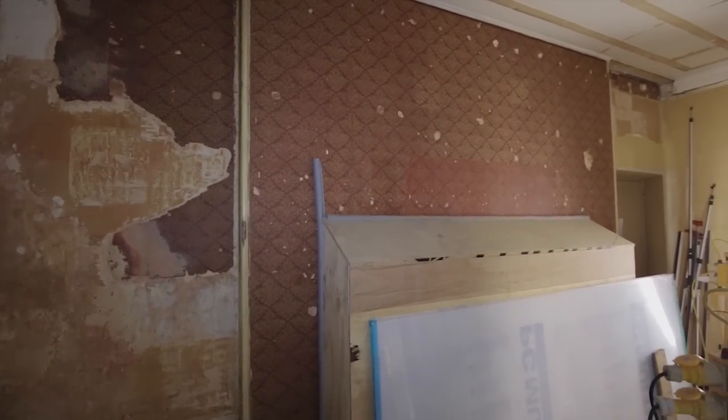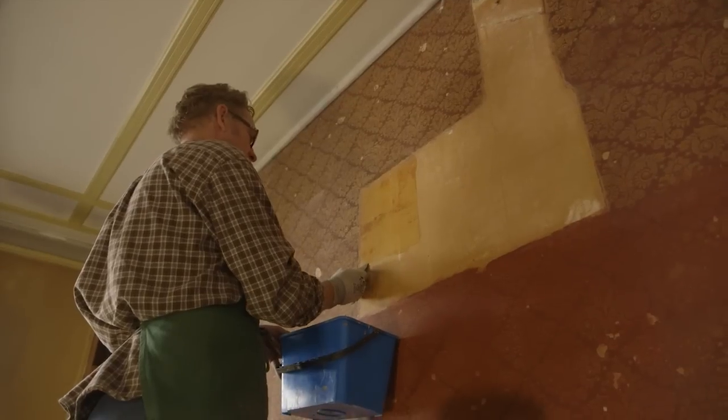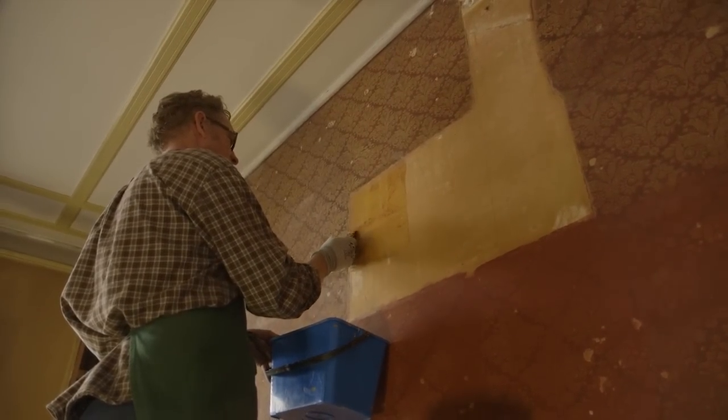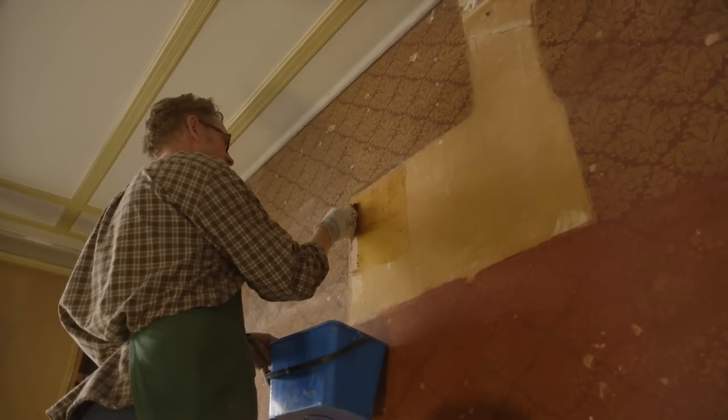It's an extraordinary moment when somebody comes into your office and tells you that something you thought you could never see in reality is actually there. By 2012, work was well underway to strip off the later layers of paint and paper.